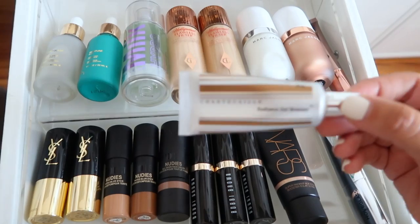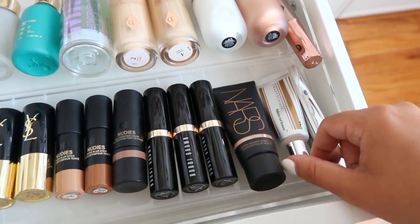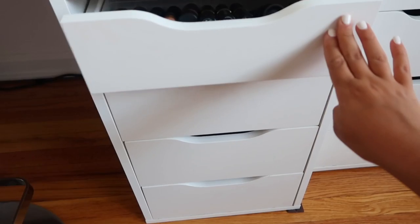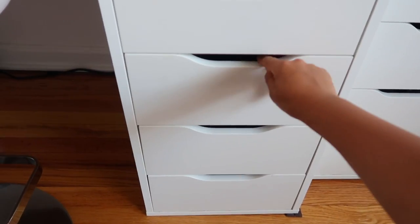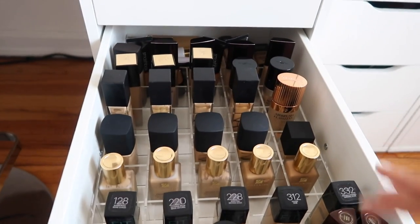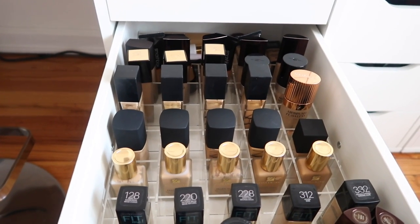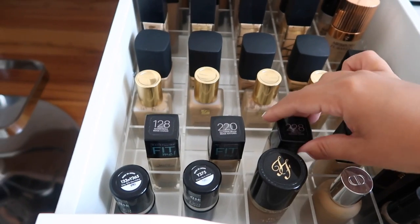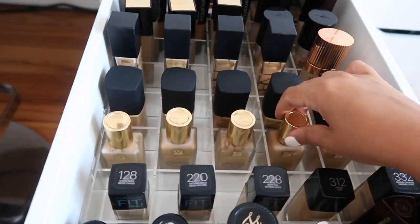Some glow products from Marc Jacobs, Charlotte Tilbury, and Farsali. I need to do a 'products I regret buying' video soon because I have random expensive products I thought I'd love and never reach for. This is one of my favorite drawers - it holds some of my foundations. This organizer is from Sani Cosmetics. One of my favorite foundations is actually from the drugstore: the Maybelline Matte and Poreless - I have a few shades of that.